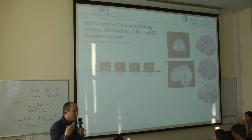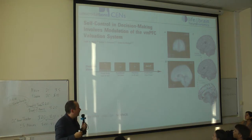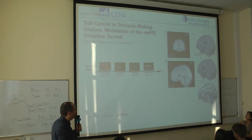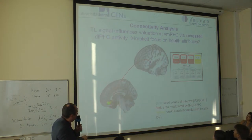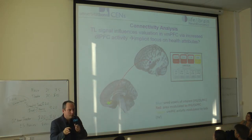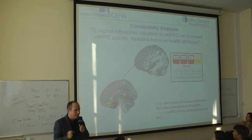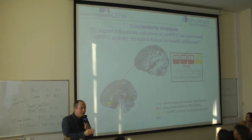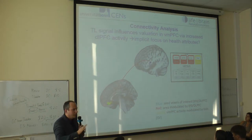Our idea was: do these salient labels do something similar implicitly? Do they make you shift attention to take the health aspects of the choice more into account? And this is what we found — the ventromedial prefrontal cortex is more strongly influenced by that region when products are labeled with a traffic light. It seems these traffic lights shift attention more to the health aspect and make it more important for the decision. This is what we wanted to investigate further, without fMRI, but using decision process theories.